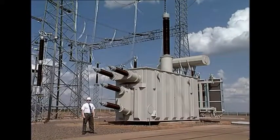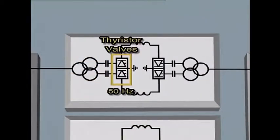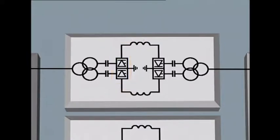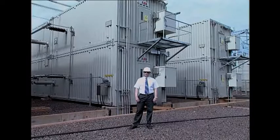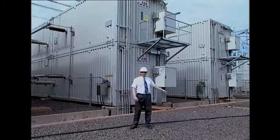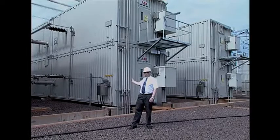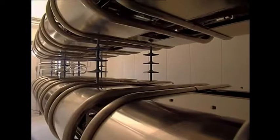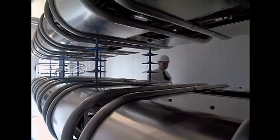The converter transformer is of a single-phase, three-winding type, with a rating of 192 megavolt amps. AC is converted to DC in the valve enclosures. Four such enclosures are built into a single unit. Each enclosure is a valve function made up with 36 thyristors connected in series. Each enclosure includes a fire detection and extinguishing system.